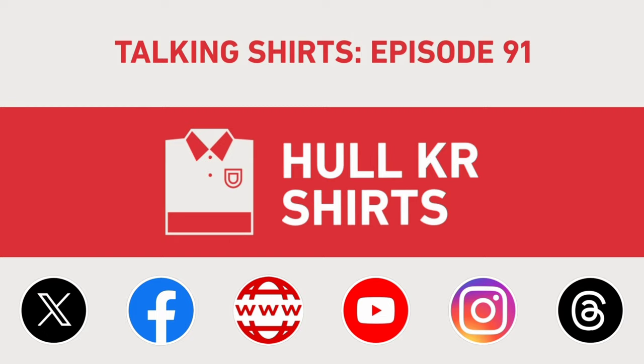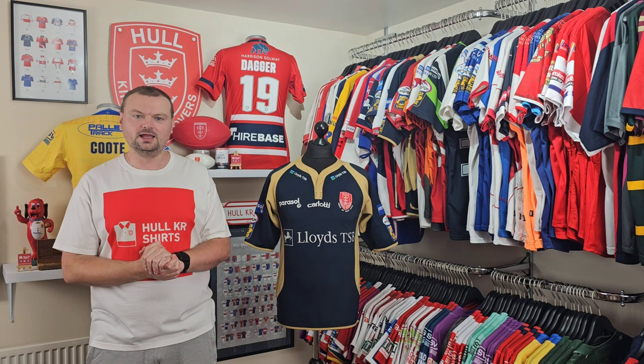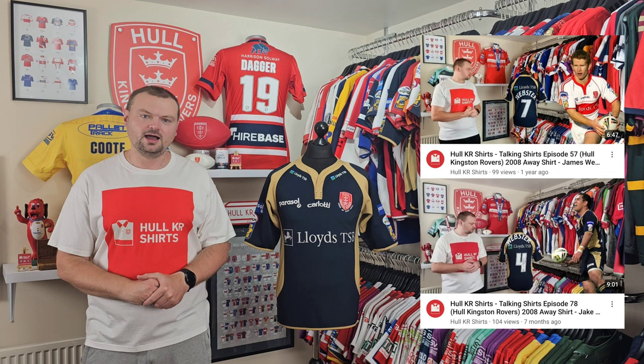Welcome to episode 91 of Talking Shirts. I'm Mike from Whole Car Shirts and today we are going to take a look at the 2008 Away Shirt. This isn't the first time we've covered it — we've done that previously in episodes 57 and 78, so you can look back in the archive if the 2008 Away Shirt is one of interest to you.